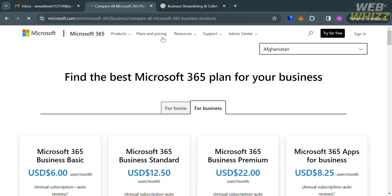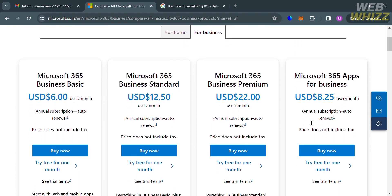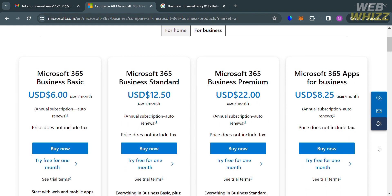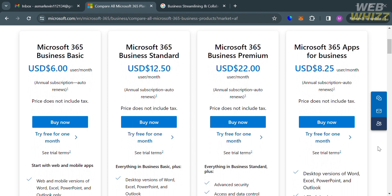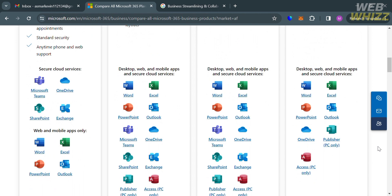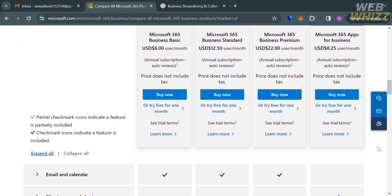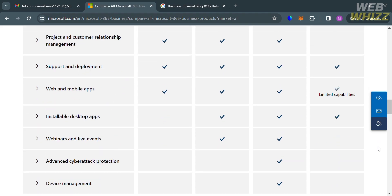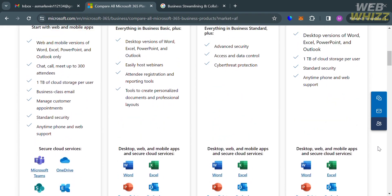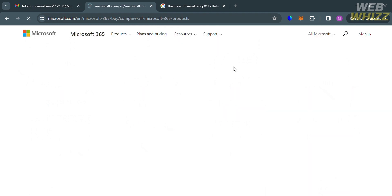Moving on to pricing plans: for Microsoft 365, the plans include Business Basic, Standard, Premium, and Microsoft 365 Apps for Business. The prices and list of benefits for each plan are shown below. The cheapest plan is Microsoft 365 Business Basic at $6 per user per month, while the most expensive is Microsoft 365 Business Premium at $22 per user per month.